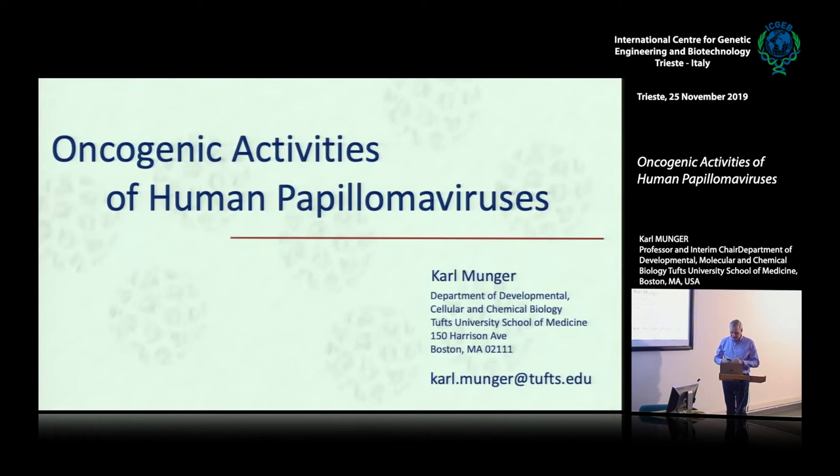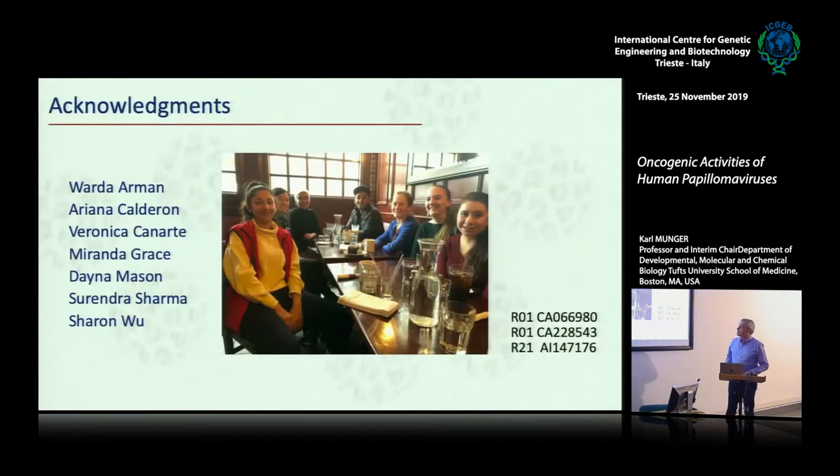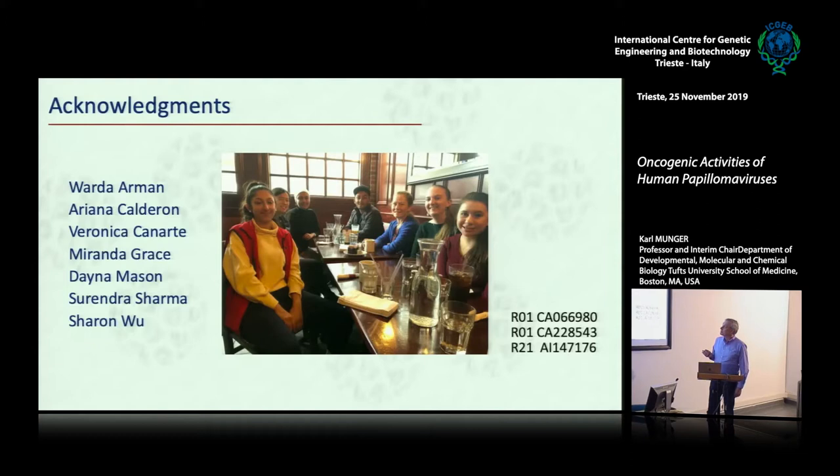So this is a title that I always give if I have no idea what I'm going to talk about. This is my current laboratory, clearly having a good time. I don't show them when they work, so this is a very young lab that I have right now, except for Miranda Grace, my lab manager, who has been working with me for a very long time.